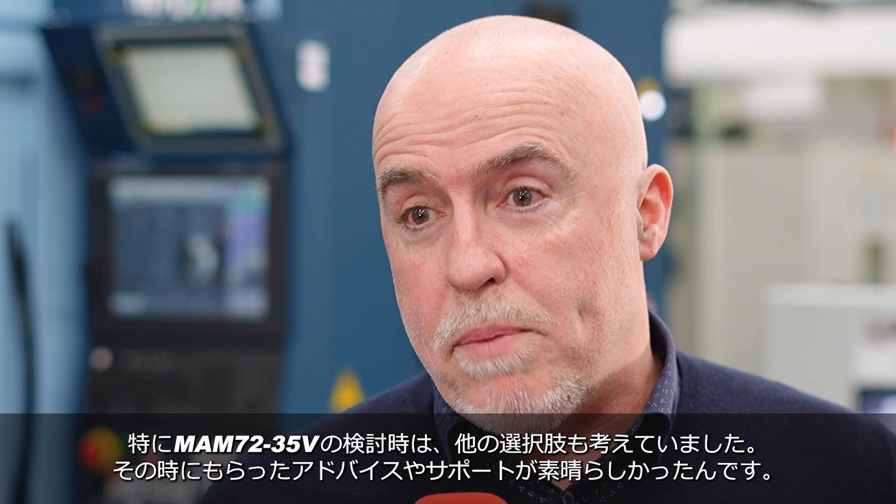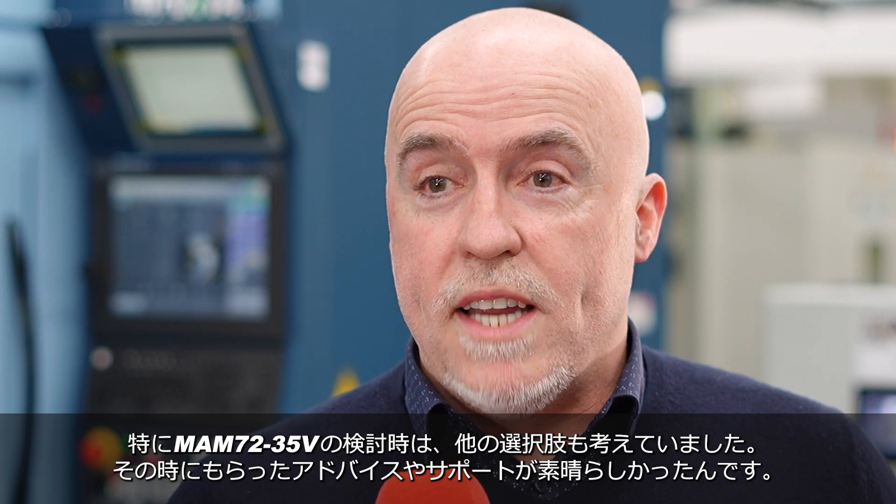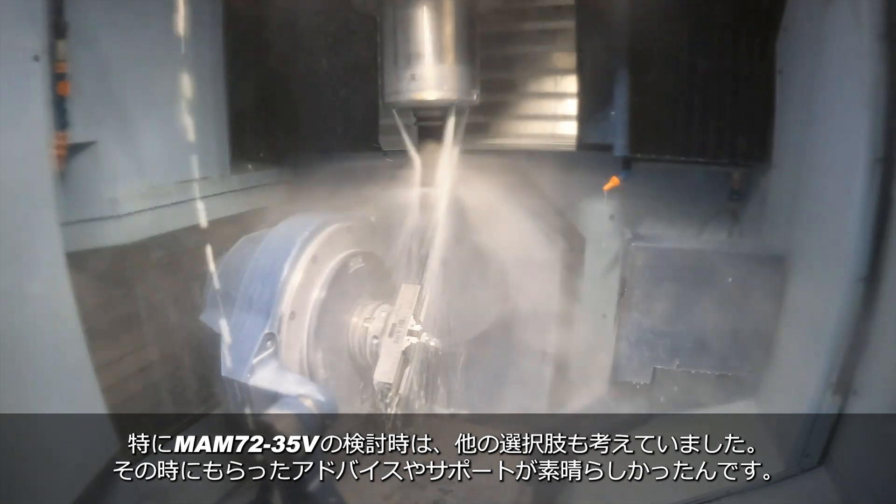With the MAM 72 in particular, we did look at other options with Matsuura, and I have to say the advice and the information all the way through was brilliant.